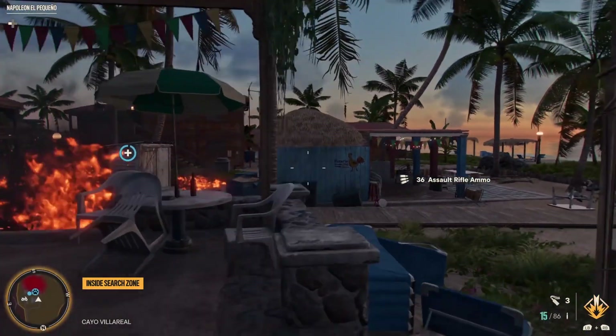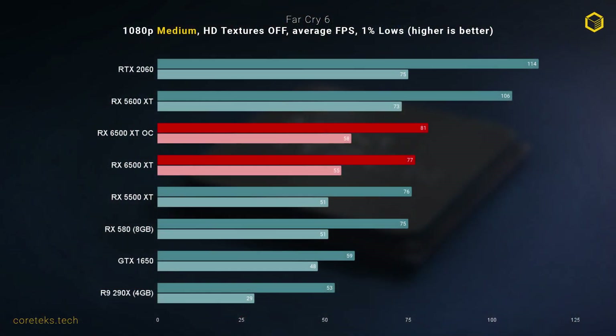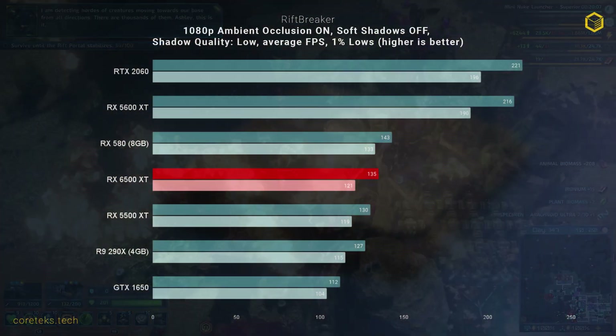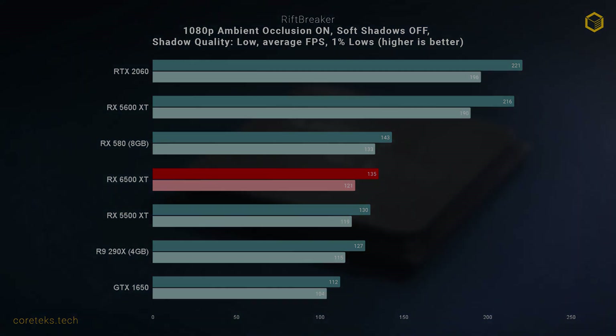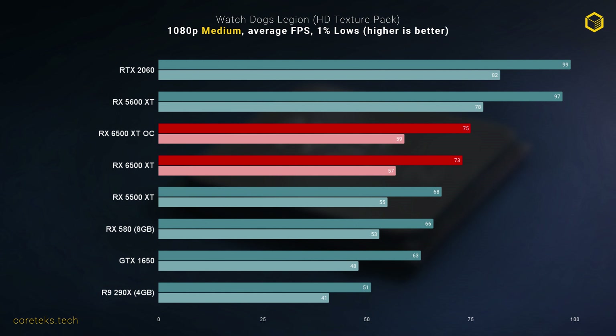In Far Cry 6, I saw a modest improvement when overclocking, so I'm including the overclocked result — 1 FPS up on average from the 77 FPS stock result. Not a bad showing for a demanding recent AAA title. The Riftbreaker is a surprise hit, and here the 6500 XT is more than capable at medium settings, hitting 135 FPS, though the RX 580 still managed to beat it. Finally in Watch Dogs Legion, the 6500 XT puts in a solid performance at 75 FPS average overclocked — one of the few games where it had a clear lead over the RX 580.